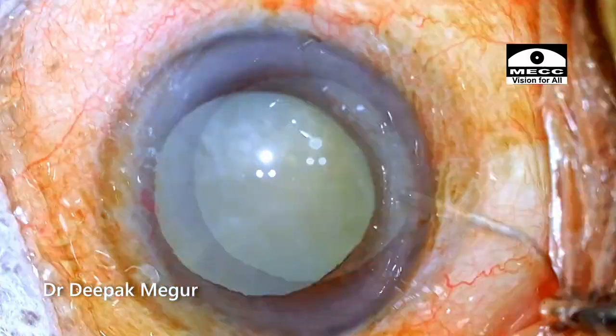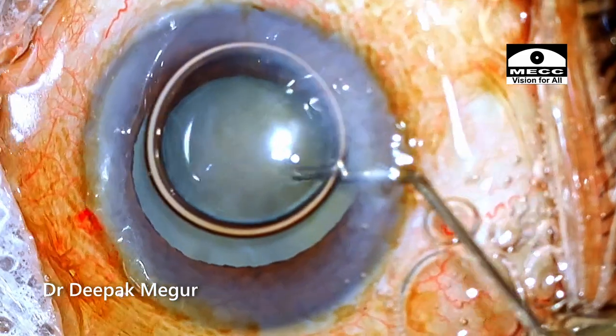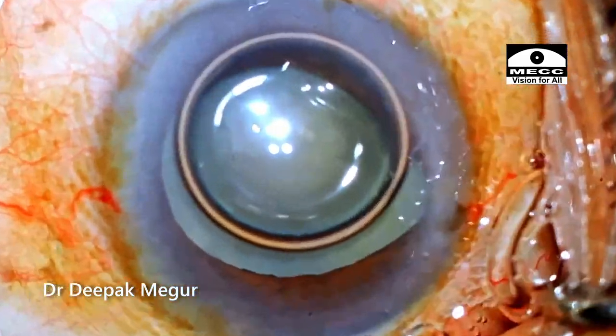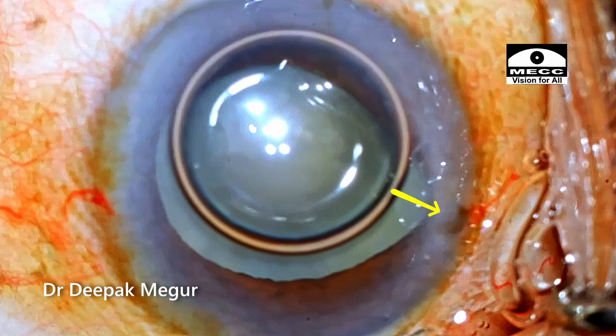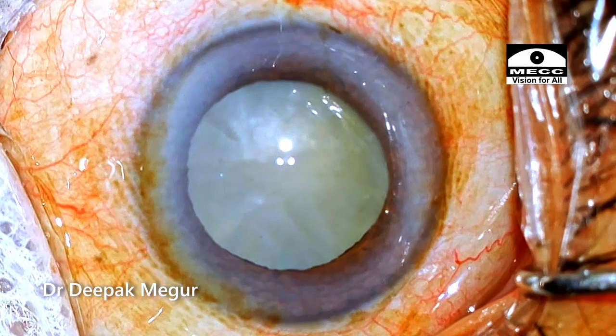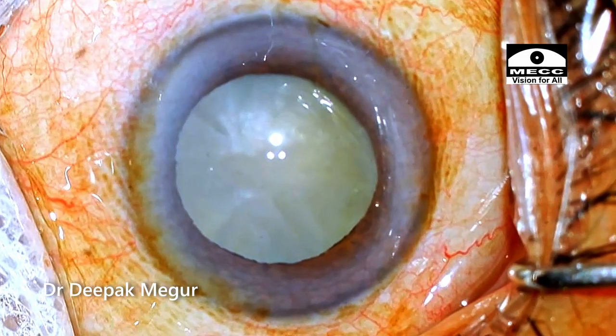Hi. The side ports are created, the air bubble is put inside, and as I'm trying to inject anesthetic into the eye, the eye starts to prolapse out. Have you seen anything like this? You must have. This is Dr. Deepak Meghur, and let me share with you an unusual intraoperative event which will help us learn a bit.